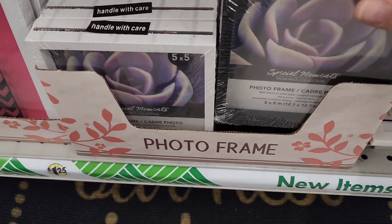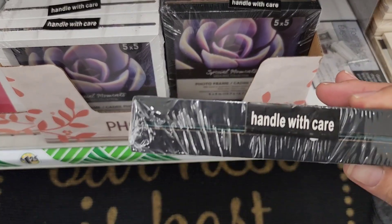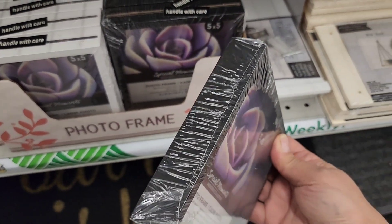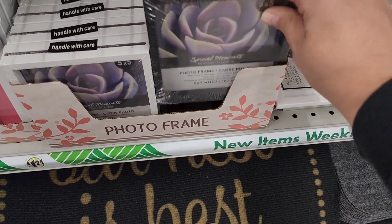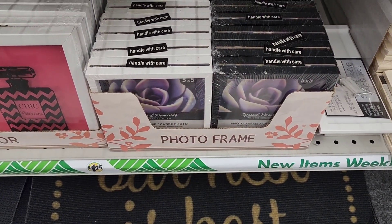They've also got these photo frames where you just slip the photo through the top. It's not a shadow box — it looks like it's angled. I can't quite put my finger on what's different about these, but they have them in black and white.